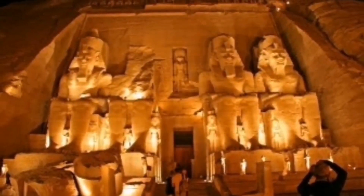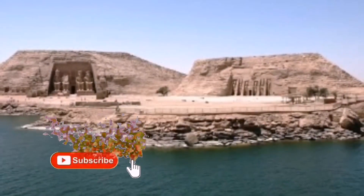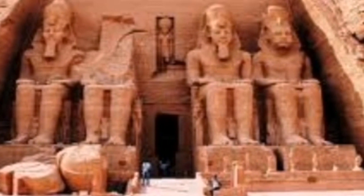The Abu Simbel Temple is an archaeological site located on the western bank of Lake Nasser, about 290 kilometers southwest of Aswan. It is one of the Nubian archaeological sites included on the UNESCO list of World Heritage Sites.